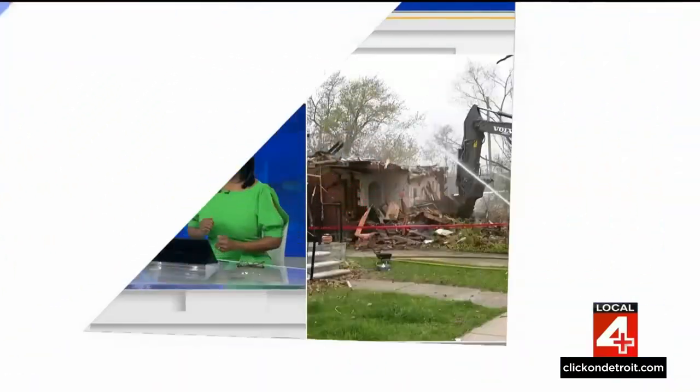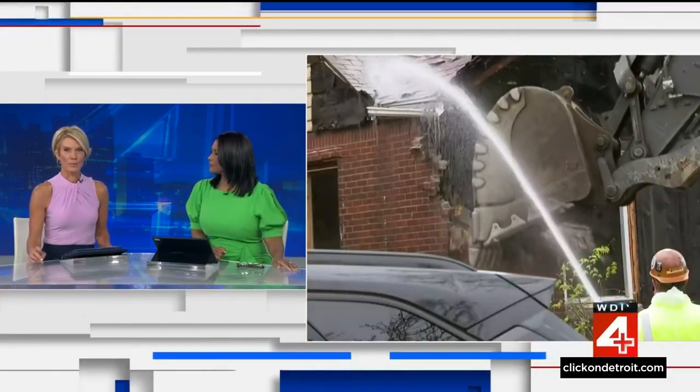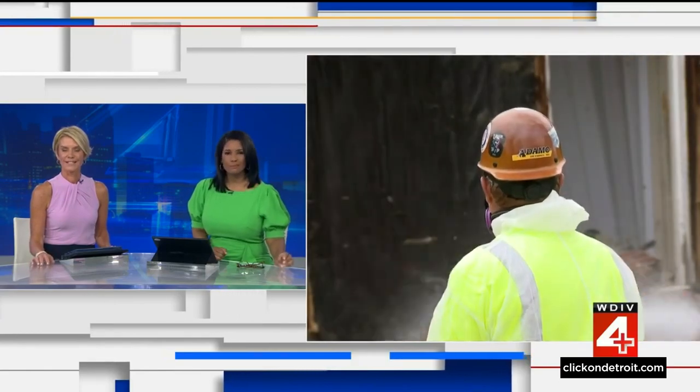Block by block and house by house, the Detroit Land Bank is working to eliminate blight in the city. This week, officials are working to put the spotlight on the work being done to improve Detroit. Priya Mann takes us to Demo Week.